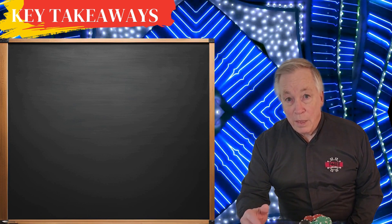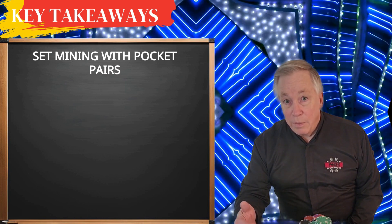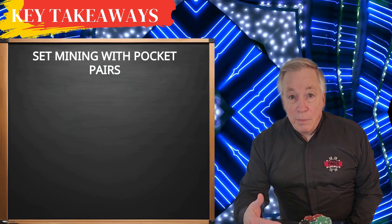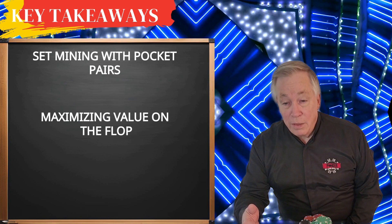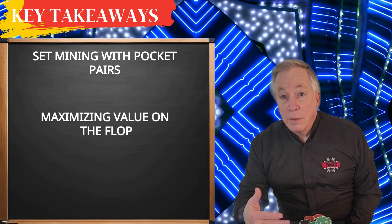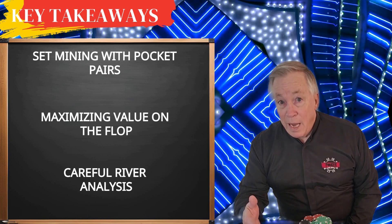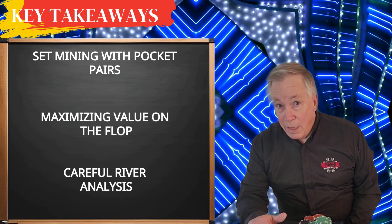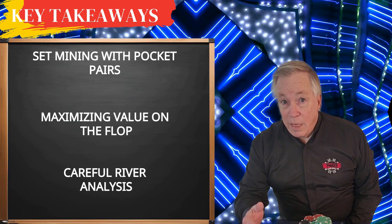Key takeaways. First, set mining with pocket pairs: the decision to call preflop was based on favorable implied odds — with a five-way pot and deep stacks, the opportunity to maximize value if you hit your set made it a profitable call. Second, maximizing value on the flop: raising thinned the field and protected your hand from potential drawing hands while disguising the true strength of your set. Third, careful river analysis: you combined combinatorics, betting patterns, and pot odds to make a profitable call, recognizing that there was only one combination of pocket kings that beat you compared to multiple combinations of trip kings and weaker hands.